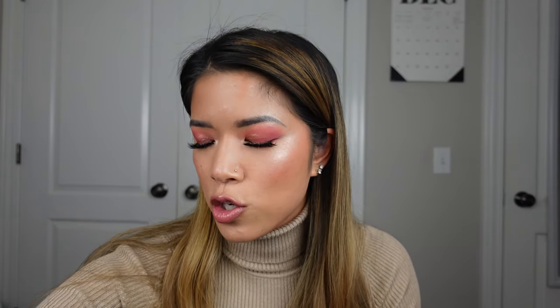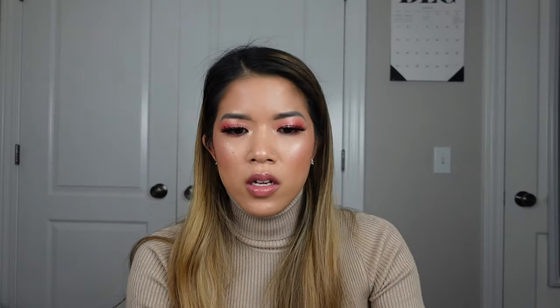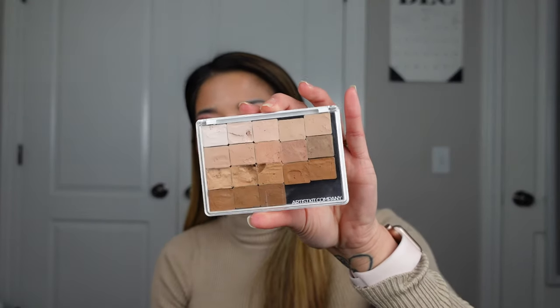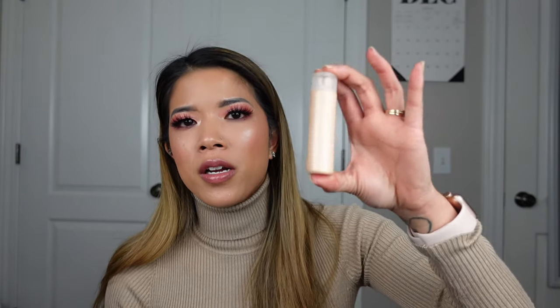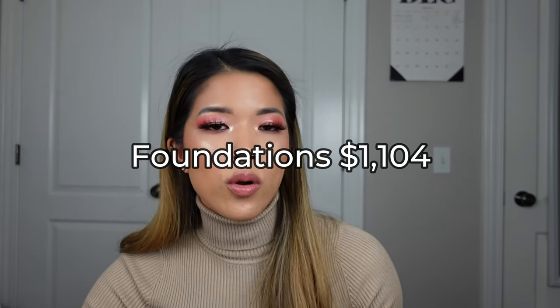I'll go over my foundations quickly. I have six Charlotte Tilbury Light Wonder foundations, ten Face Atelier foundations (three of which are shade adjusters), five NARS Natural Radiant foundations, the RCMA VK11 palette, and the Charlotte Tilbury Hollywood Flawless Filter in shades one and four combined in the same tube. Ready for the grand total? One thousand one hundred and four dollars.